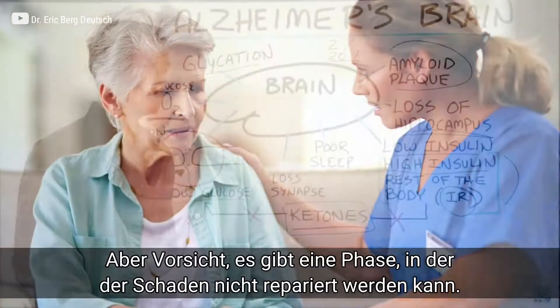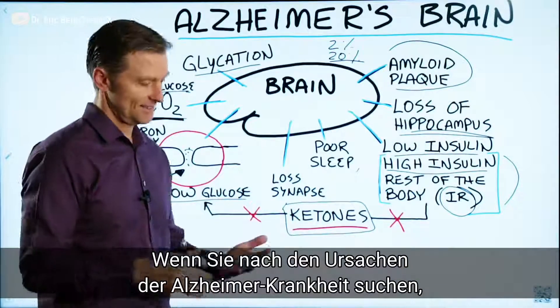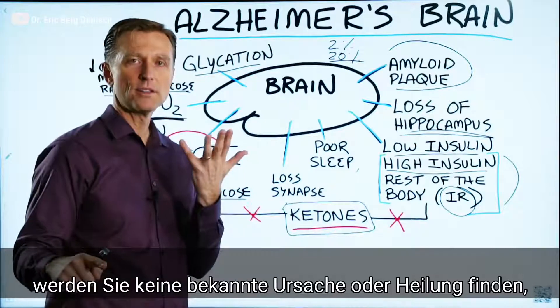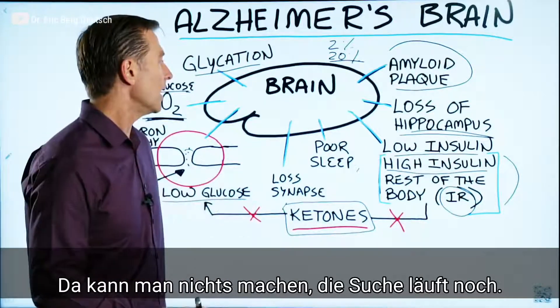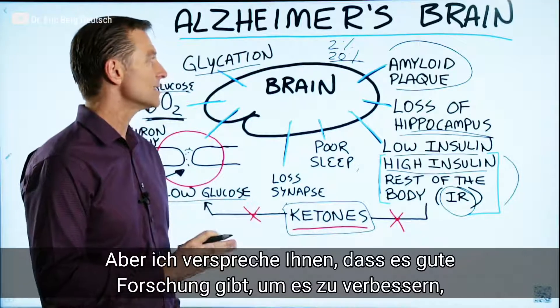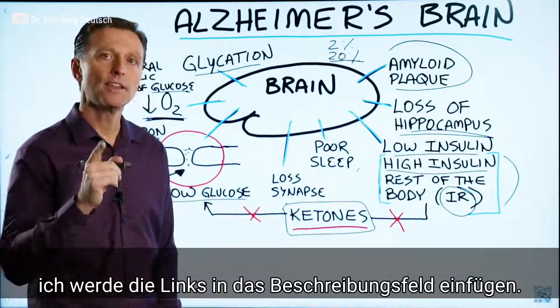Now, there is a point of no return. And if you do research on the Alzheimer's associations, they say there's no known cause, no known cure, you can't do anything, and they're still doing research. But I just want to let you know there is some good research out there showing you can improve this. I've put some links down below. Thanks for watching.